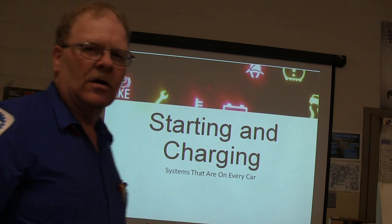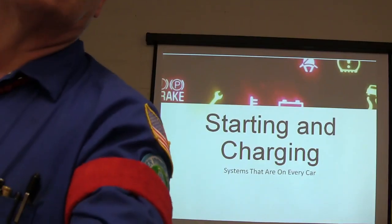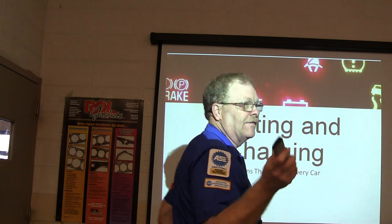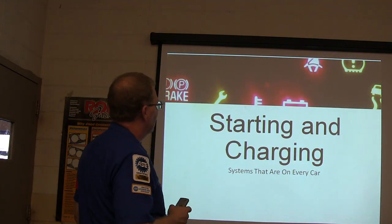Get ready. We're going to go through this one pretty quick. This is a pretty cool presentation I put together. You guys are going to feel like it's an old habit — you're going to learn stuff in here that you didn't know before. Starting and charging systems are on every car.